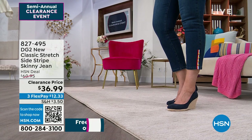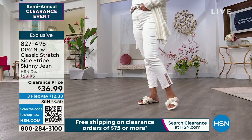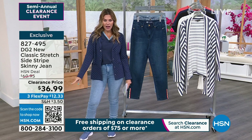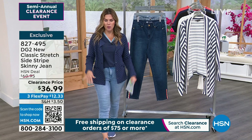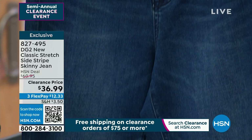If you're shopping clearance and spending $75 or more, shipping and handling goes away. As soon as you hit $75 — which is easy when you're a bargain shopper buying all the things — you don't pay any shipping and handling on clearance items. Item number 827-495 for these jeans.